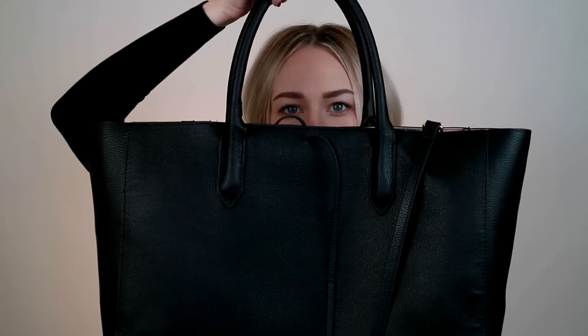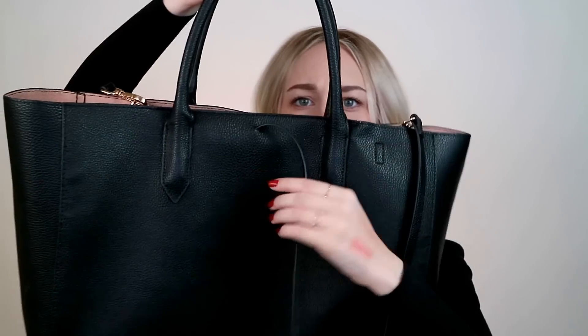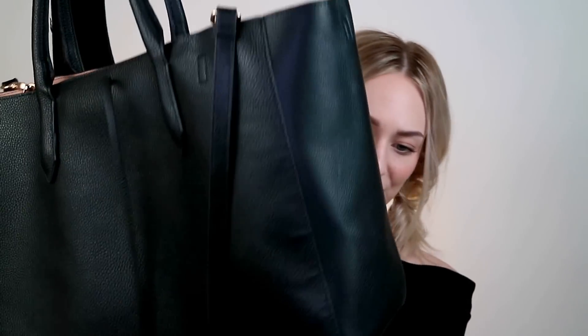My next two favorites are actually handbags. This first purse is super plain — I got it at H&M and I actually have it in two colors because I love it so much. This is the black one with a beige inside. It's a really simple tote; the buckles are gold but it doesn't have much in terms of details. It's a very plain shopper tote bag with two small handles and a longer strap, which I really like.